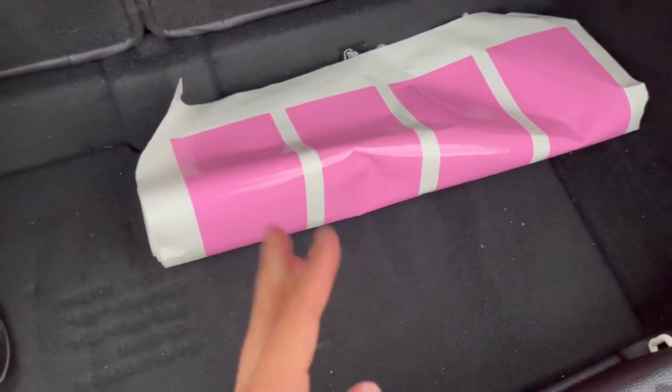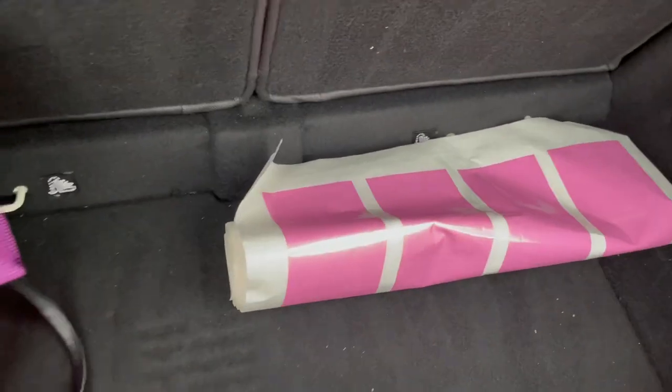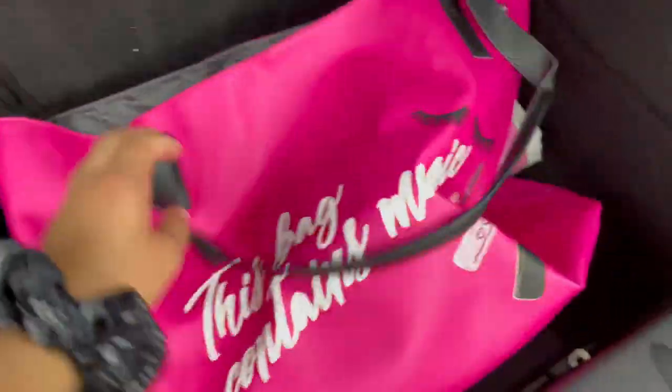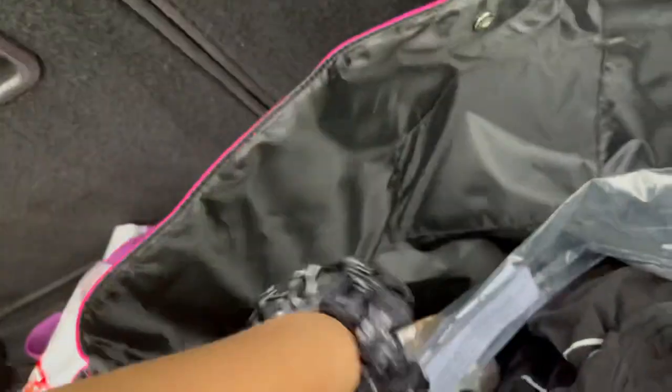Back here in my trunk I have the race stripes like I said. Yes, I know it's gonna get ruined, okay, I know. But I have nowhere else to put them. In here this bag contains magic eyelashes and mascara. In here is just my vinyl sticker stuff and some clothes and some socks.